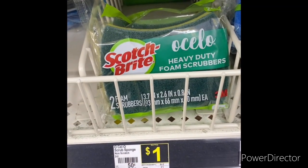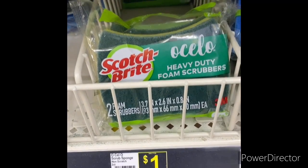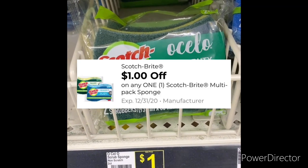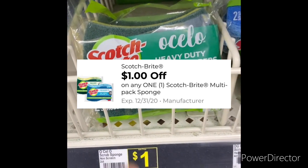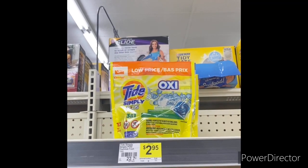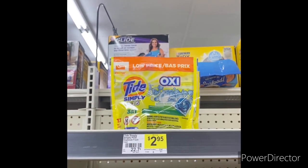The next item I'm going to grab is one Scotch-Brite heavy duty foam scrubbers — they are a dollar. You can use that dollar-off-one Scotch-Brite digital, making it free. This is a glitch!